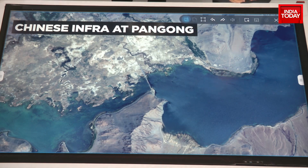The bridge comes across Pangong at what is our part — the area between Finger 4 and Finger 8, which we have been talking about.